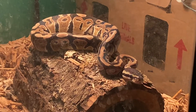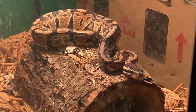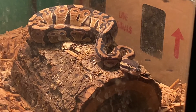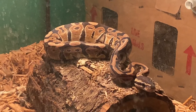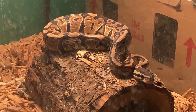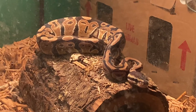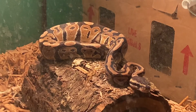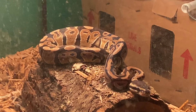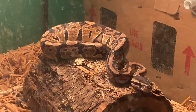He — or she, still need to be sexed — became defensive and was striking at the mouse. With my inexperience, I didn't realize until I watched the video back and had it confirmed by comments that it was defensive striking, not striking to grab food. I've since learned that ball pythons don't strike at their food — they grab it and curl around it. I learned quite a bit from that one episode.